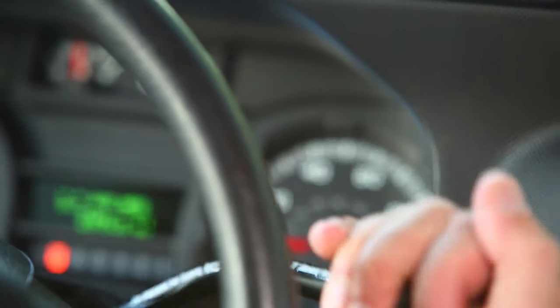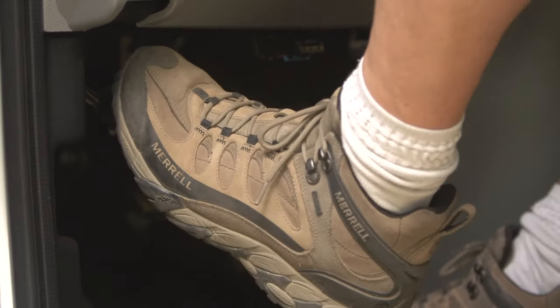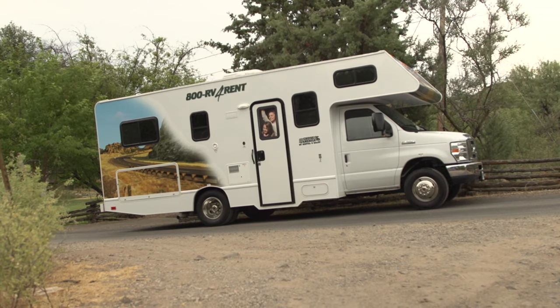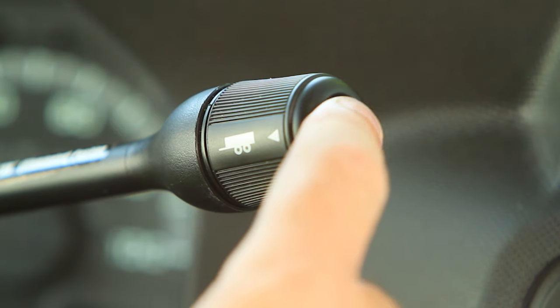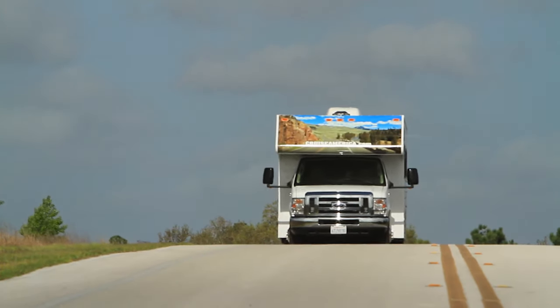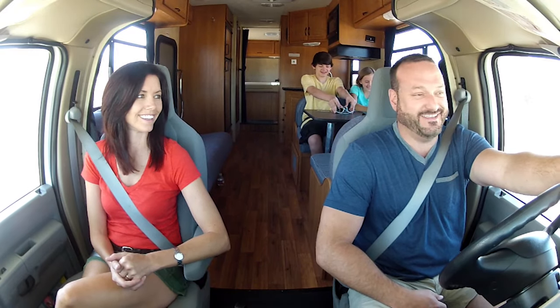The brake has to be depressed in order to move the gear shift to either drive or reverse. The parking brake is foot operated and is located to the left of the brake pedal. Always use it whenever you are parked. To disengage it, use the hand release. For mountainous driving conditions, select the tow haul option on the gear shift. The vehicle will then automatically slow down descending hills, so you don't have to ride the brakes. Most important though, have fun and enjoy the ride.